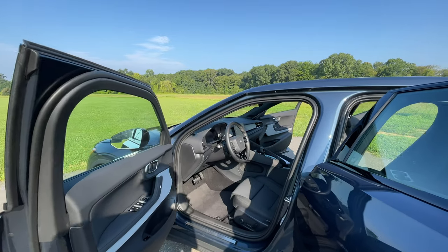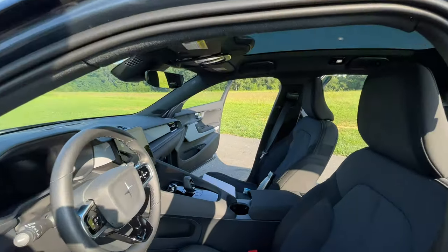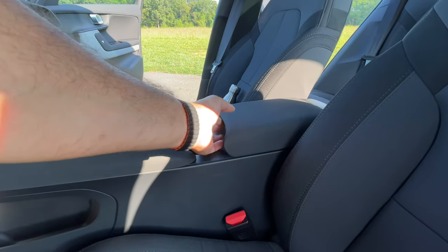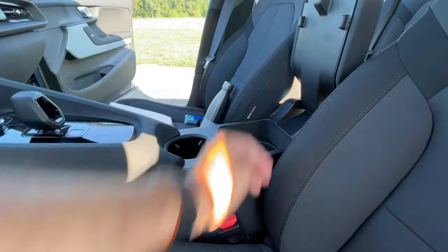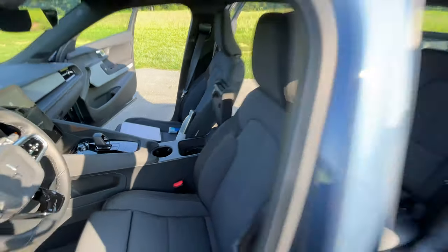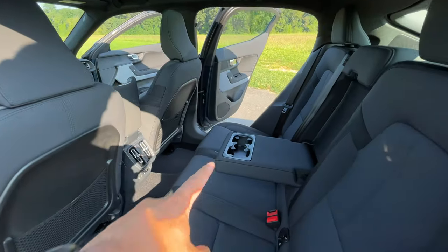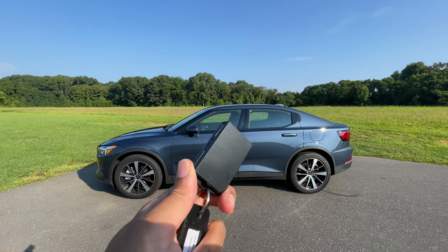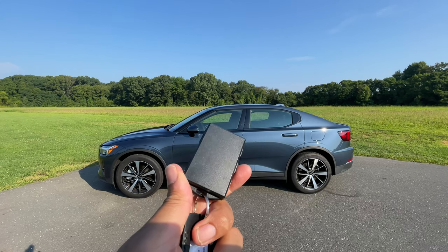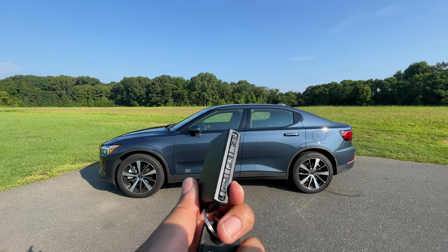Before I give you my final opinion, let me point out a few random things. You have four cup holders — one in the front for front passengers, and if you want access to the second one, you have to pop open the armrest, which could be kind of weird. Second-row passengers have two cup holders in the center armrest. Here's what the keys look like — nothing that fancy, just a nice little Polestar logo. They're pretty simple because you won't be using them as much. You have the buttons on the side, just like Volvo keys.